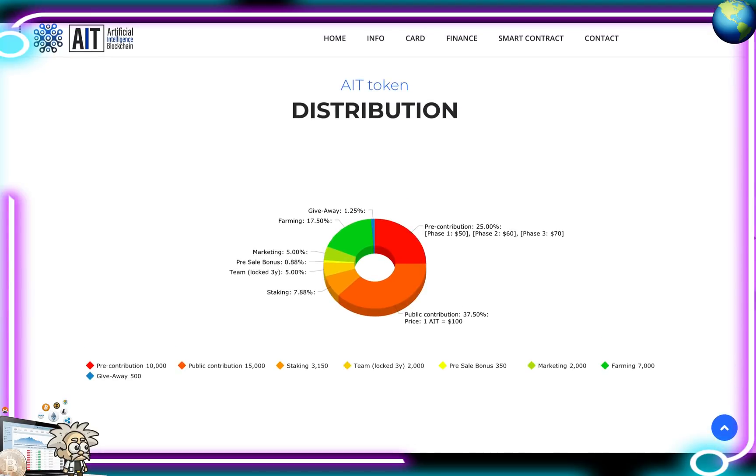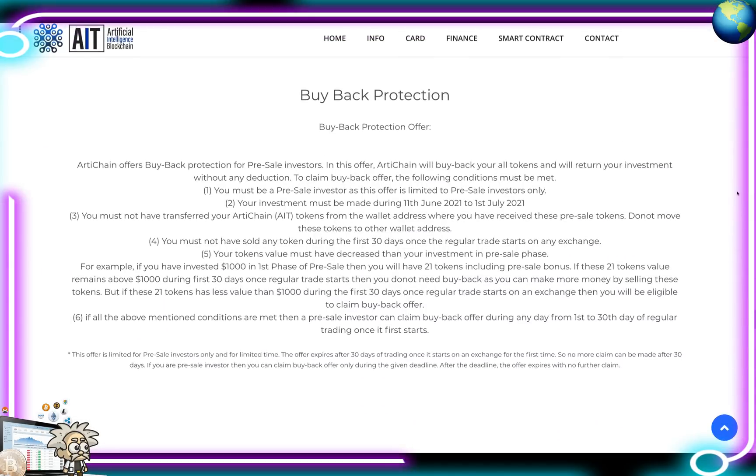Examining the AIT token tokenomics: AIT is ArtiChain's native token. From the pie graph, pre-contribution was roughly 10,000 tokens (25%), public contribution 37.5% at around 15,000 tokens at $100 per AIT. Staking is 7.88% at approximately 3,150 tokens, the team has 2,000 tokens (5%), pre-sale bonus 350 tokens (0.88%), marketing 2,000 tokens (5%), farming 7,000 tokens (17.5%), and giveaway 500 tokens (1.25%).